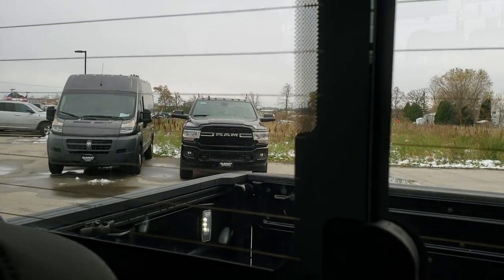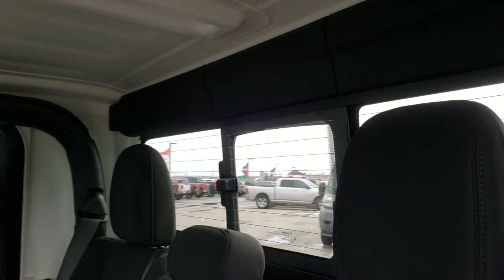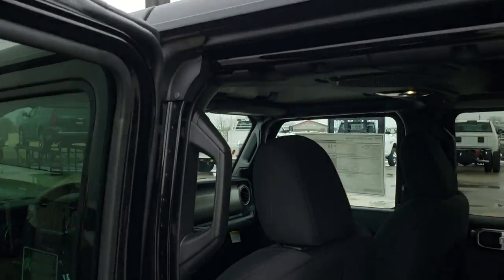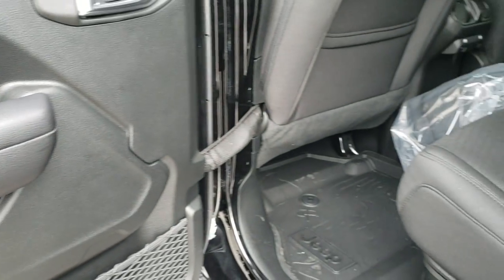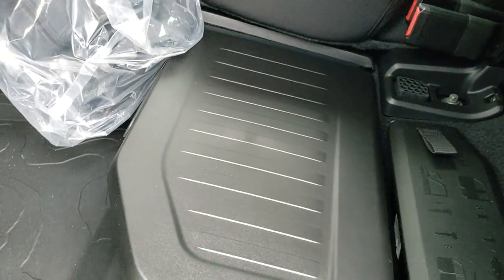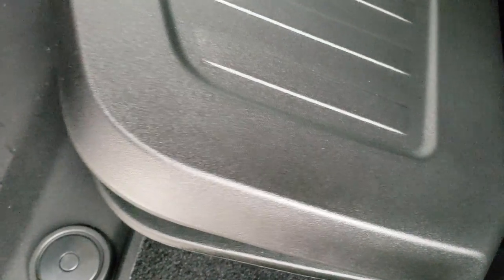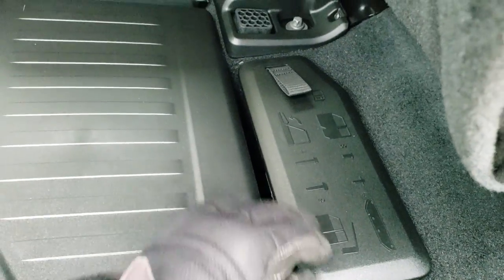The rear window slides nice and smooth. You can take the hard top piece off — it comes off in three pieces: this one piece and then those two top pieces. You get child safety locks back here. There is storage underneath these seats as well — there's a bin right here where you put all your hard top and door screws and everything.